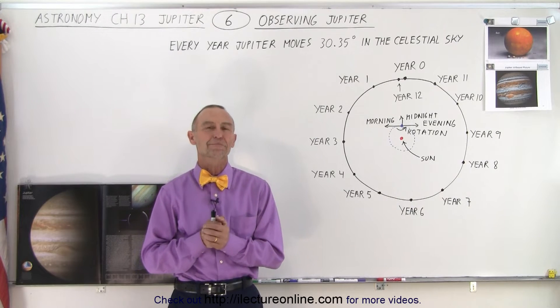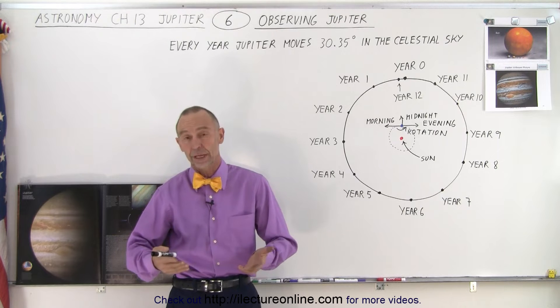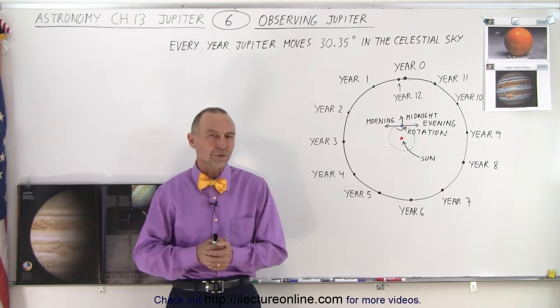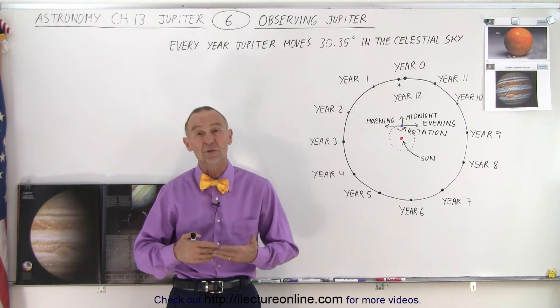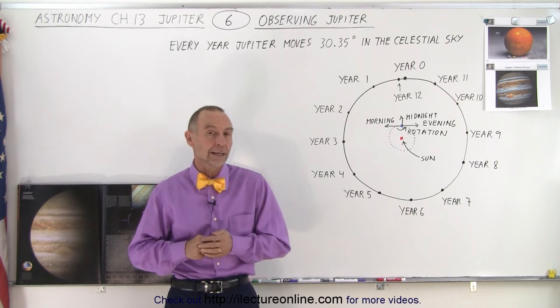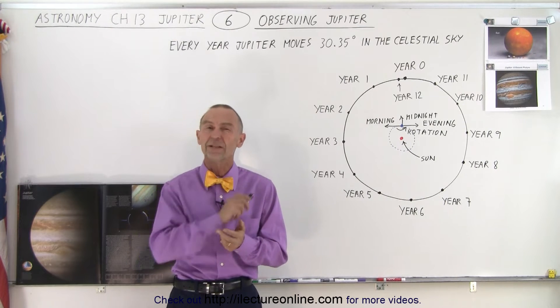Welcome to ElectronLine. Let's talk about how to observe Jupiter — just with the naked eye. Because almost throughout the entire year we can see Jupiter. Jupiter is one of the brightest objects in the sky after the Sun, obviously, the Moon and Venus.